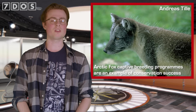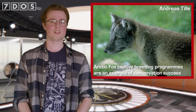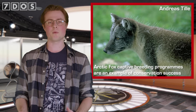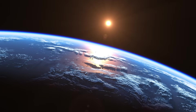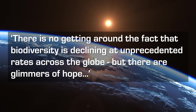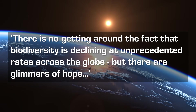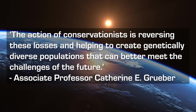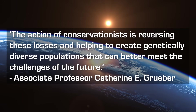However, the study also shows that conservation efforts focusing on improving environmental conditions, increasing population growth rates, and introducing new individuals of the same species to a population can slow down and even stop this genetic erosion. As one of the researchers says, there is no getting around the fact that biodiversity is declining at unprecedented rates across the globe — but there are glimmers of hope. The action of conservationists is reversing these losses and helping to create genetically diverse populations that can better meet the challenges of the future.